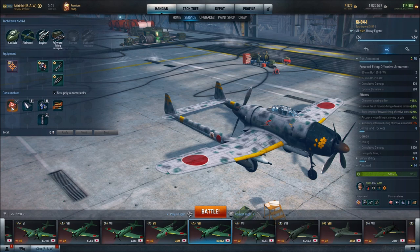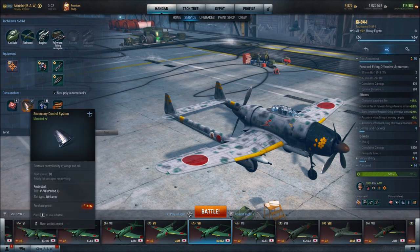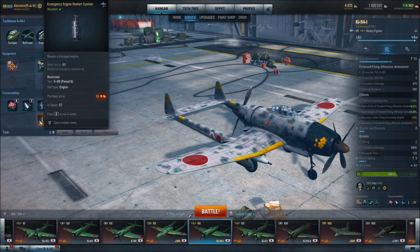For consumables: emergency medical kit, which restores our pilot to health if injured — very important, as that does seem to happen quite a bit. This aircraft says it has high survivability, but when I fly it, it feels pretty squishy. A secondary control system, which restores controllability of wings and tail — pretty important. Emergency engine cooling — you really need that for defensive measures and just to get into battle as soon as possible. It improves the engine cooldown rate by five times for ten seconds. Since we do have a vulnerable engine, that is a must.